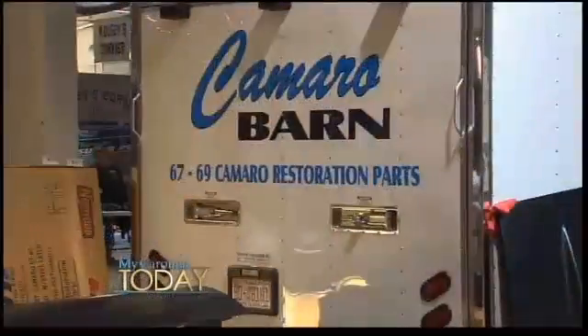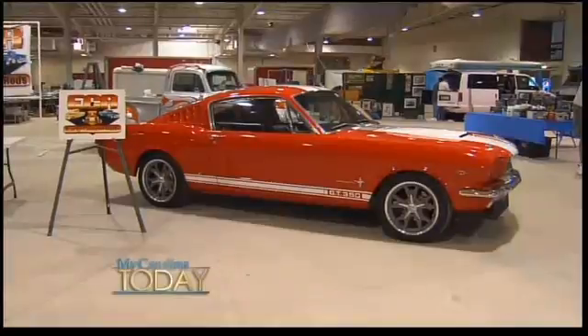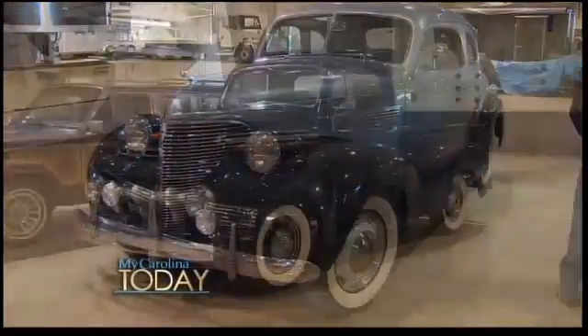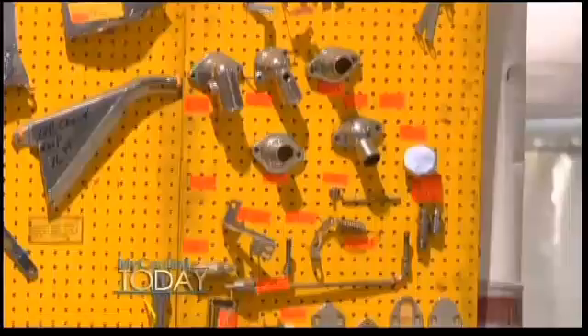We have people dedicated to just Camaros, dedicated to Mustangs, dedicated to 55, 56, 57 Chevrolets. We have a Fairlane Ford dealer here, and we also have the backyard mechanic that has lots of spare parts for his older cars as well.